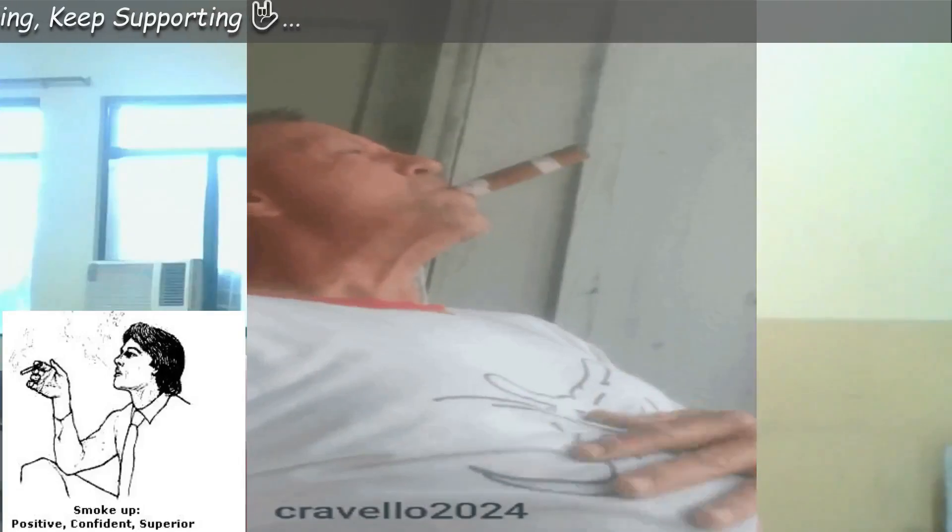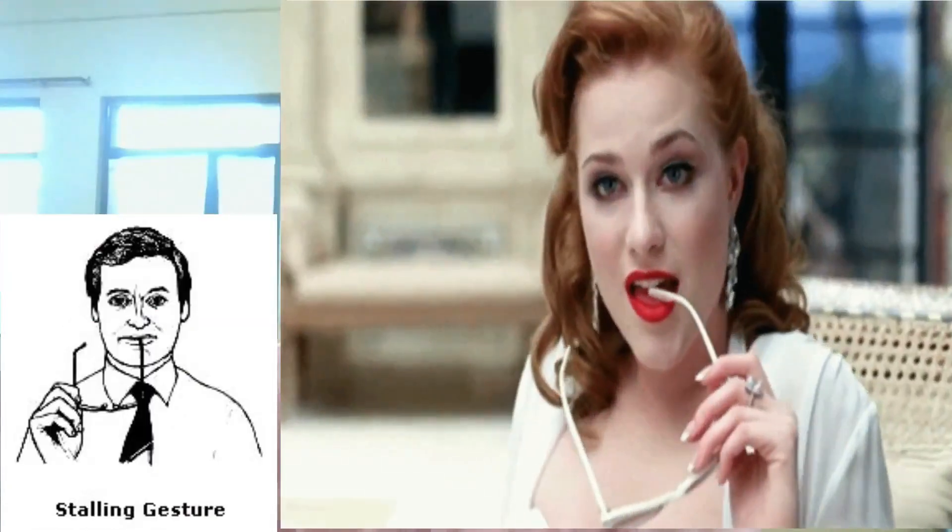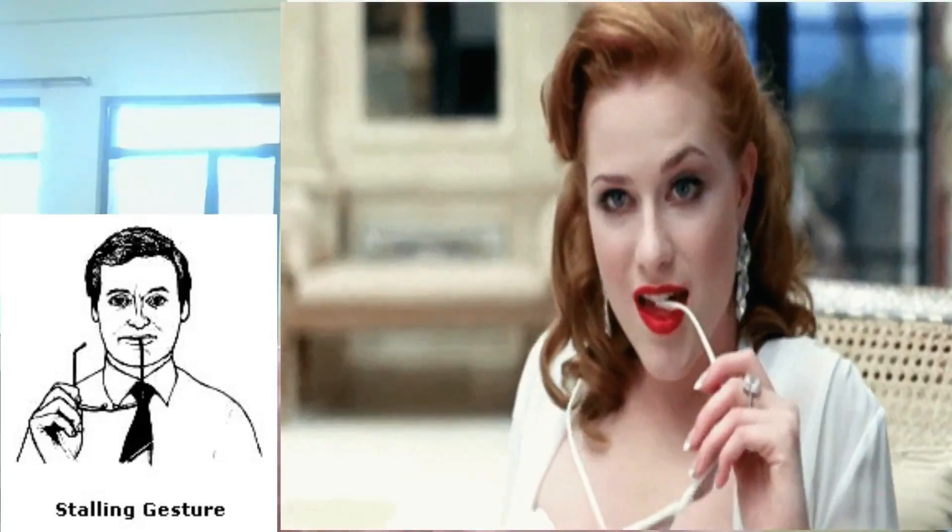Smoking and spectacles gestures. Smoke up gesture: a person who is feeling positive, superior or confident will blow the smoke in an upward direction most of the time. Smoke down gesture: a person in a negative, secretive or suspicious frame of mind will blow the smoke down most of the time.